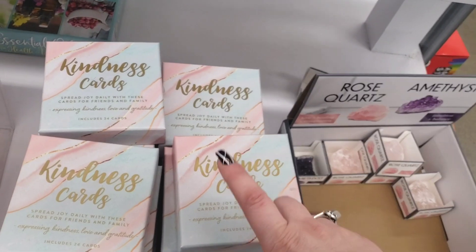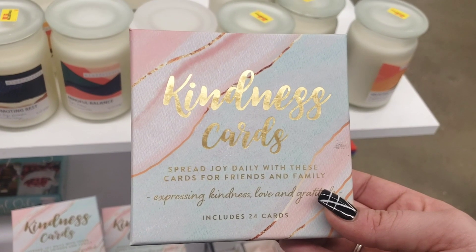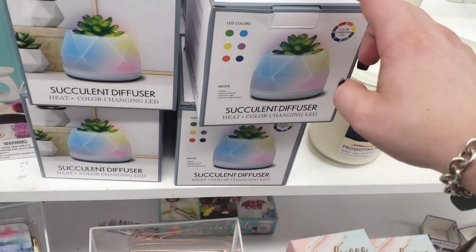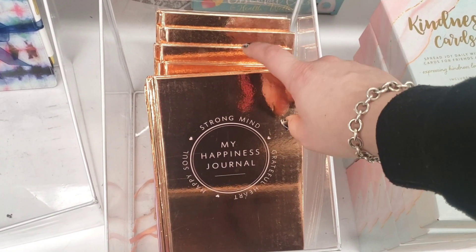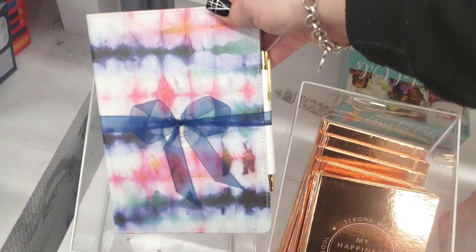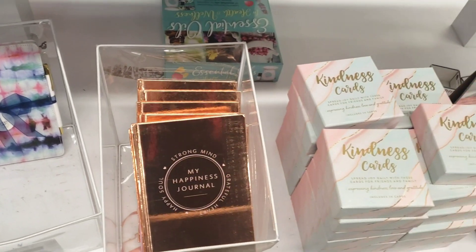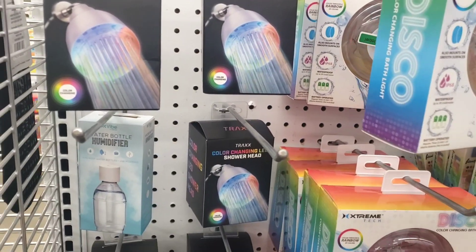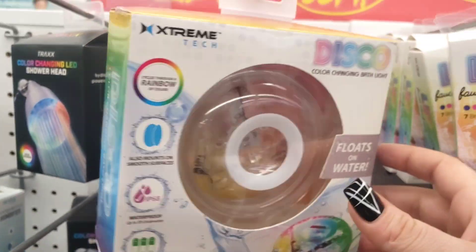Down here they have kindness cards — 'Spread the Joy' daily with these cards for friends and family. Super cute! They also have books including 'Strong Mind' and 'My Happiness Journal' for five dollars — comes with a pen. Journals cost a lot these days, but compared to Michael's that's not bad.